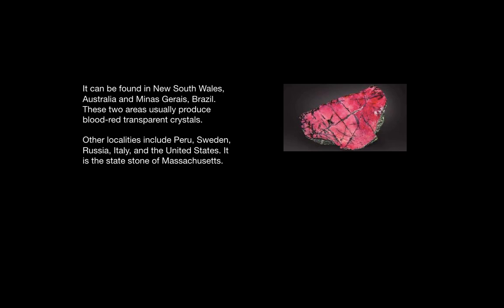It is found in two places which produce blood red transparent crystals: New South Wales, Australia and Minas Gerais, Brazil. Other places include Peru, Sweden, Russia, Italy, and the United States. Incidentally, Rhodonite is the state stone of Massachusetts.